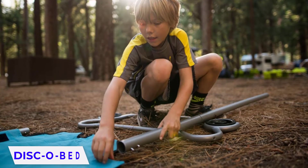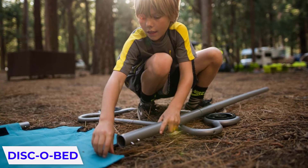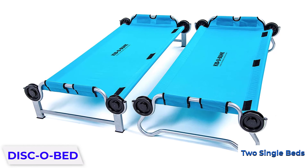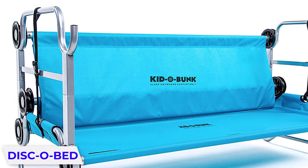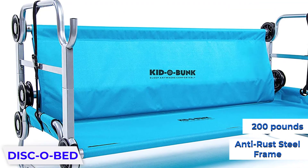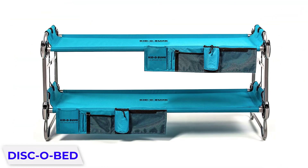The Kiddo Bunk from Disco Bed offers a mobile sleep and seating solution for kids on the go. These are the perfect kids' camping beds — you can use them as bunk beds or two single beds depending on what your kids need and what sort of space you have available. This robust anti-rust steel frame adjusts to uneven ground and has a weight tolerance of 200 pounds per single cot.